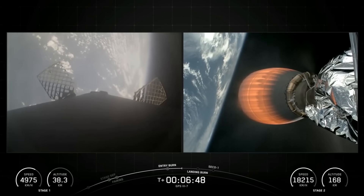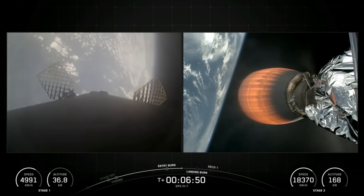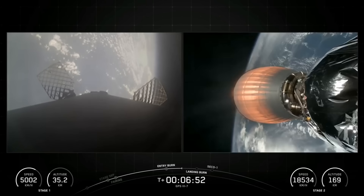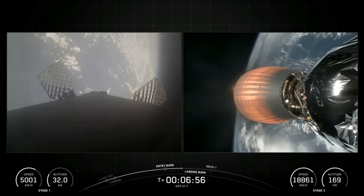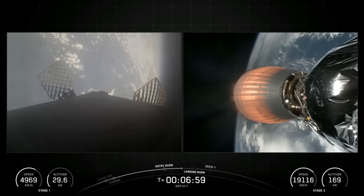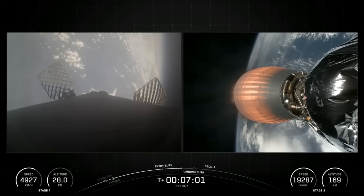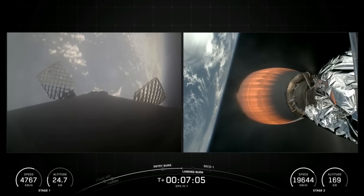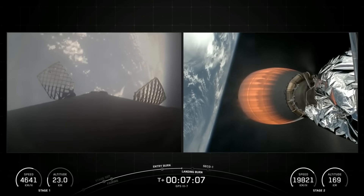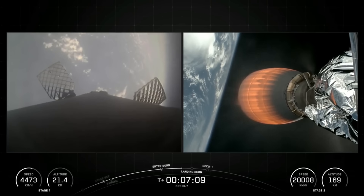The Merlin engines on Falcon's first stage are optimized for sea level and achieve 190,000 pounds of thrust during ascent and descent. The single MVAC engine on the second stage has a much larger nozzle and is optimized to operate in space, producing 220,000 pounds of thrust in vacuum.